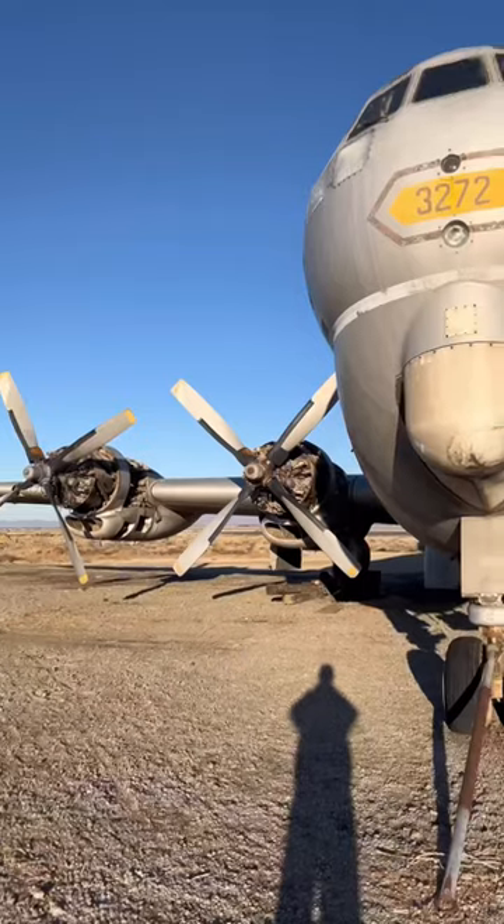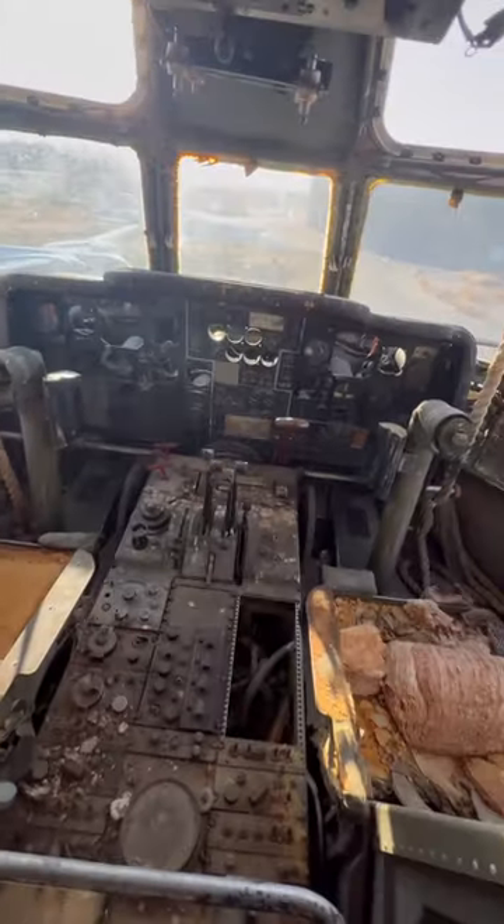I need your help to save this airplane and get one of these engines in my backyard. After sitting in the desert for nearly 40 years, this Boeing KC-97 needs a new roll of toilet paper.